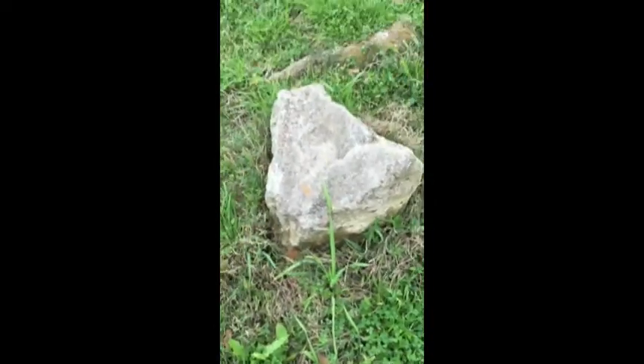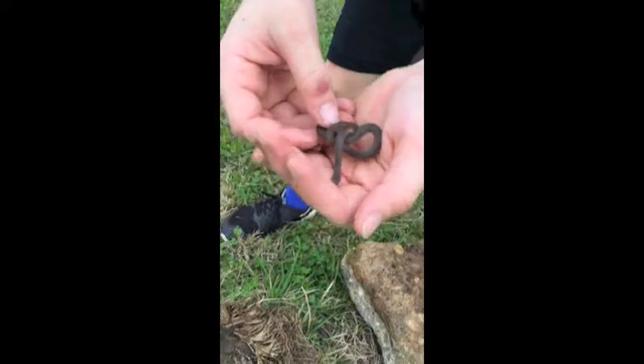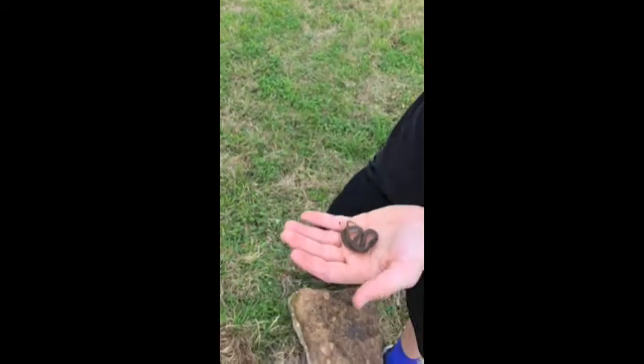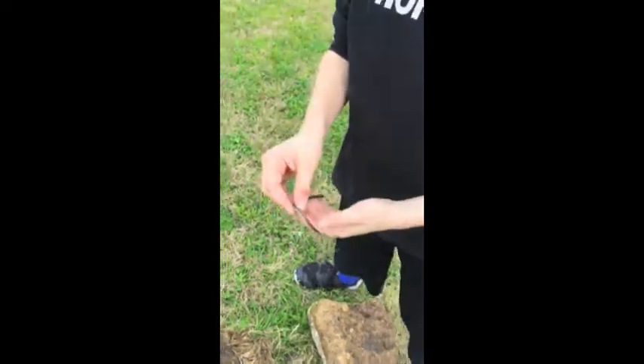We just flipped this rock that had a ribbon snake under it. Then Wyatt decided to flip this other rock and we got a baby earth snake — really pretty, a nice dark brown color, really white underbelly, really small. Pretty, pretty cool. Nice find — literally the rock right after.